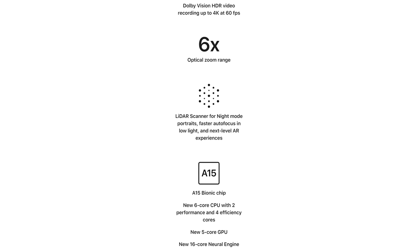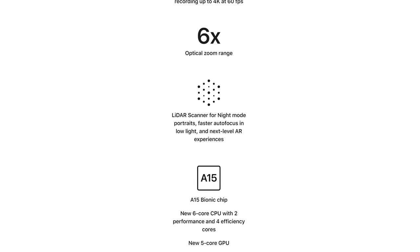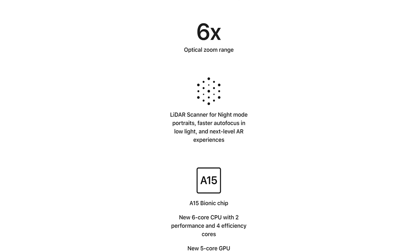One interesting thing about cinematic mode: I would have thought you'd need the LiDAR sensor on the back of the Pro models to pull it off, but apparently not, since all four phones can do it. I went to Apple's website and it says the LiDAR scanner is for night mode portraits and faster autofocus in low light. I'm interested to see if that's actually true, so I'm going to buy the 13 and the 13 Pro and put that to the test next week.